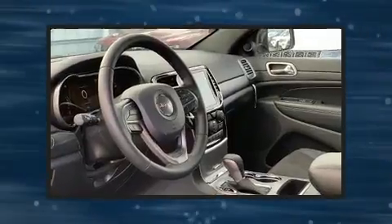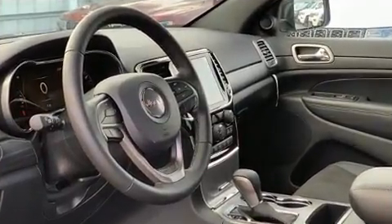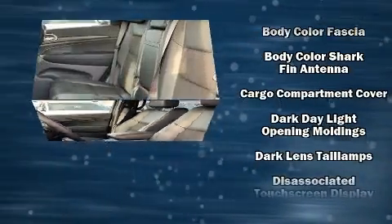Top features include remote keyless entry, front and rear reading lights, voice-activated navigation, variably intermittent wipers, a trailer hitch, and cruise control.